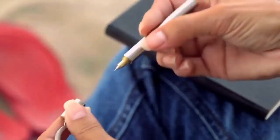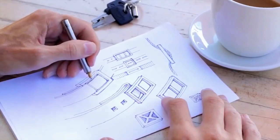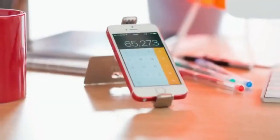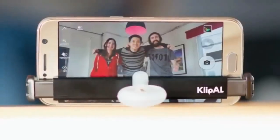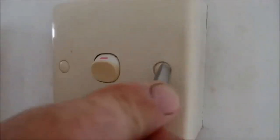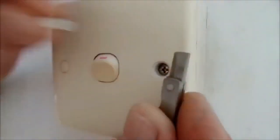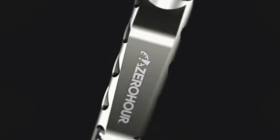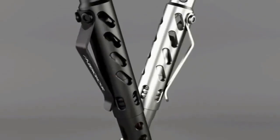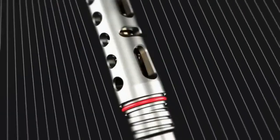Introducing EDC Multi-Tools, the ultimate everyday companions. Designed to tackle a wide range of tasks, these tools are essential for those who value efficiency and adaptability in their everyday lives. EDC Multi-Tools are your Swiss army knife of everyday carry, offering a multitude of functions in a compact package. From opening bottles and tightening screws to cutting and prying, these tools are ready for anything you encounter.